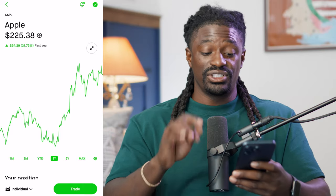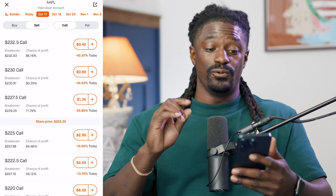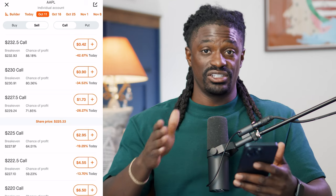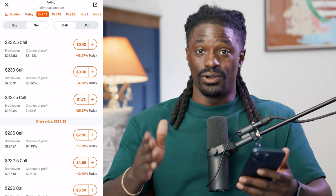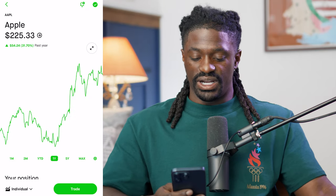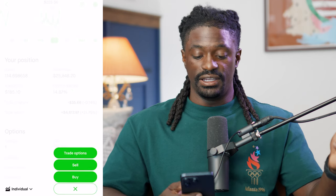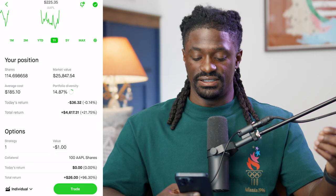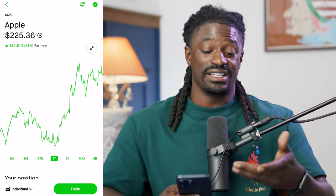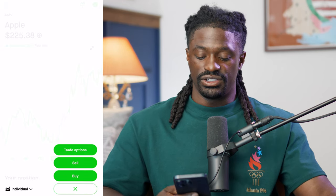Let me show you exactly how to do it. Now that we have 100 shares of Apple, let's hit 'Trade Options.' We're going to go out exactly one week from today, which is October 11th. All these prices will change by the time you watch this video, so don't try to copy this exactly. I have 100 shares and my average price of Apple is $185.10, so I'm comfortable selling Apple at any price over $185.10. Since I'm up, I'm really only comfortable selling around $235 or $240.